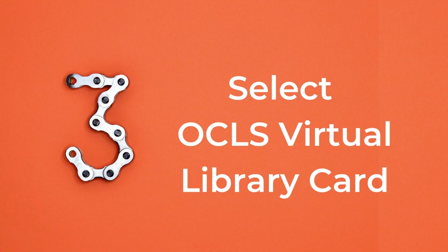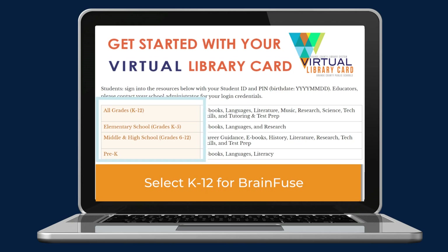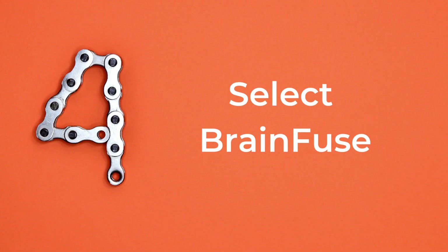Select the Orange County Virtual Library Card icon. This will open up the student virtual library card. BrainFuse can be found under the K-12 student section. When students click on BrainFuse, they will be prompted to log in with their student number and birth date in the year, month, day format.